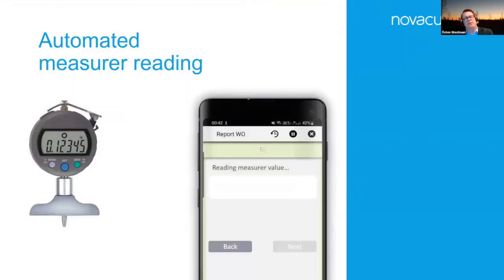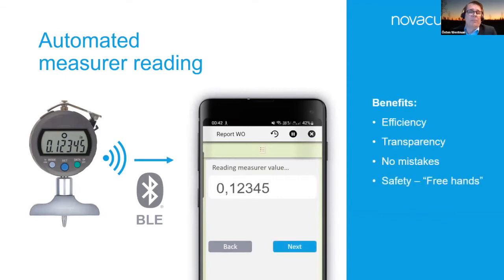We've just released support in NovaCura Flow for what is called BLE — Bluetooth Low Energy. You can hook up any type of BLE component and read things from it very easily to get a measurement of whatever you need. The benefits are obvious: fewer mistakes by avoiding manual entry, it's safer, you just pass a specific meter and the information flows into your system, it encourages you to start measuring more — which gives you more ways of doing analysis — and of course greater transparency of how equipment is performing.